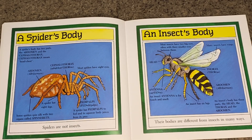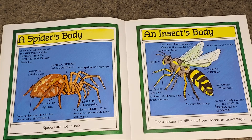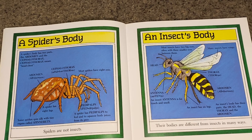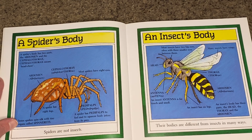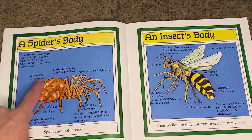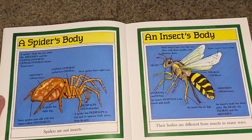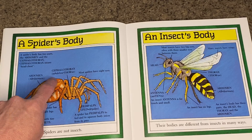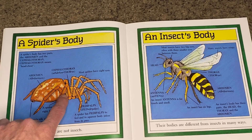Spiders are not insects. Their bodies are different from insects in many ways. A spider's body has two parts: the abdomen, which is the great big part, and the cephalothorax — a fancy word that means the head and chest of the spider.